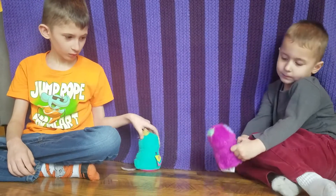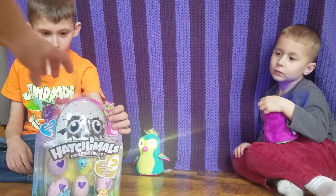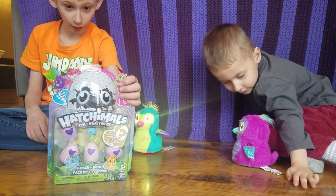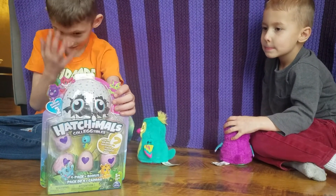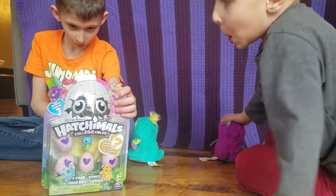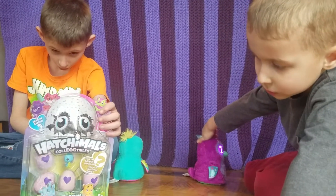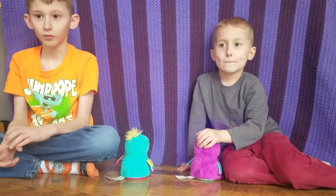Alright Glenn, tell us about this package. Hold it so the camera can see. This is a Hatchimal Collectibles - it's season 2, right? Yeah, it should be. Alright Eli, sit back a little bit. We're going to get these out. Let's see who our first one is.